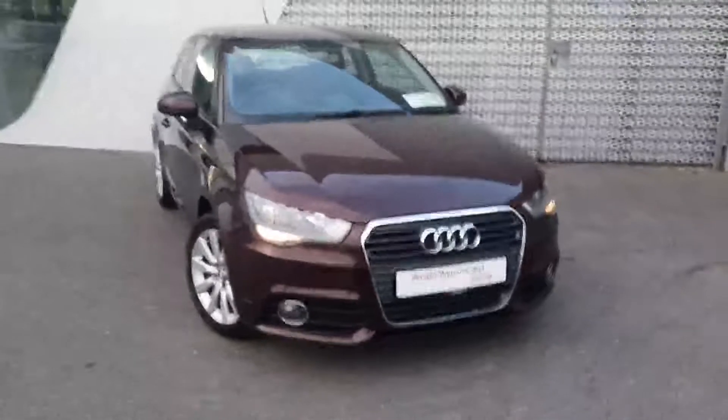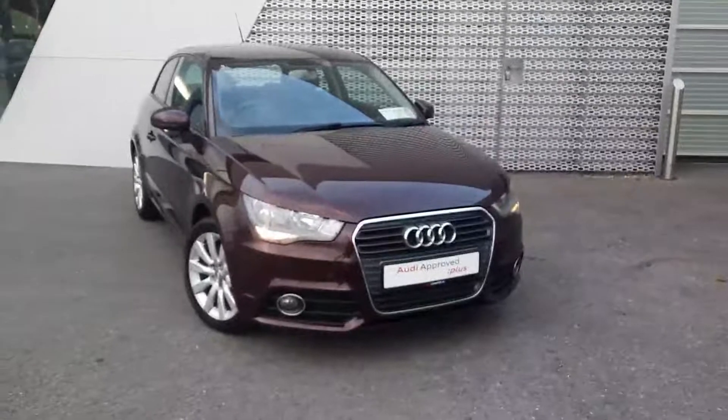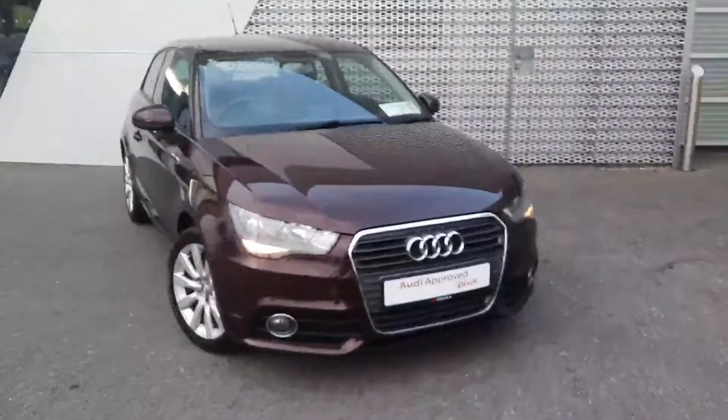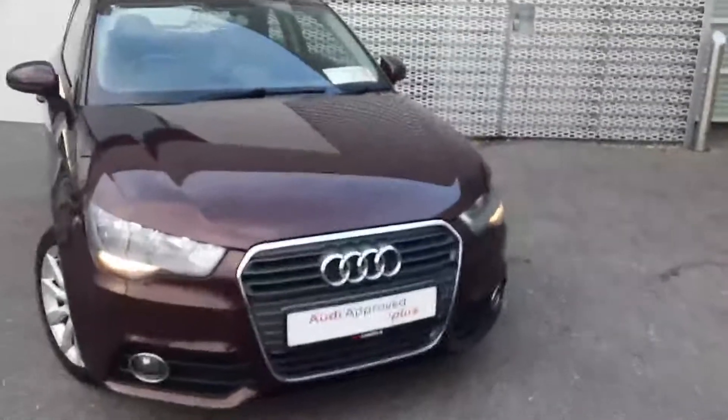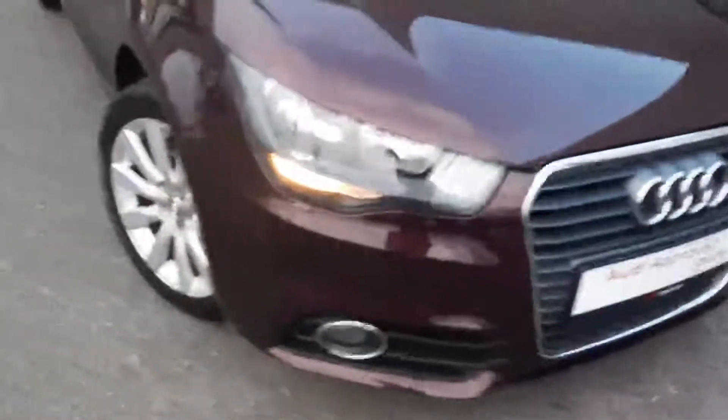Hello and welcome to Audi Limerick online sales inquiries. Here today we have a very clean 2011 Audi A1 1.6 litre TDI with 90 brake horsepower. Some of the key features include the single frame chrome Audi grille and daytime running lights.